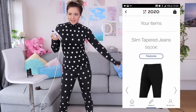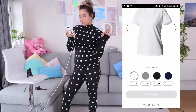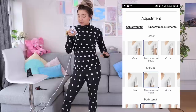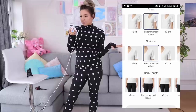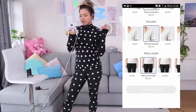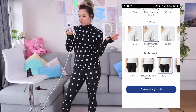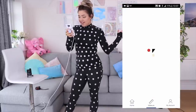Now we're shopping. We've got some slim tapered jeans and a V-neck t-shirt — I'll get one of those. It's given me my recommended fit for shoulders, chest, and body length. I'm going to add two centimetres to the length because I like a longer top. Adding to back order at the recommended fit. I'm going to go ahead and order these and catch up with you when they arrive in about a month.